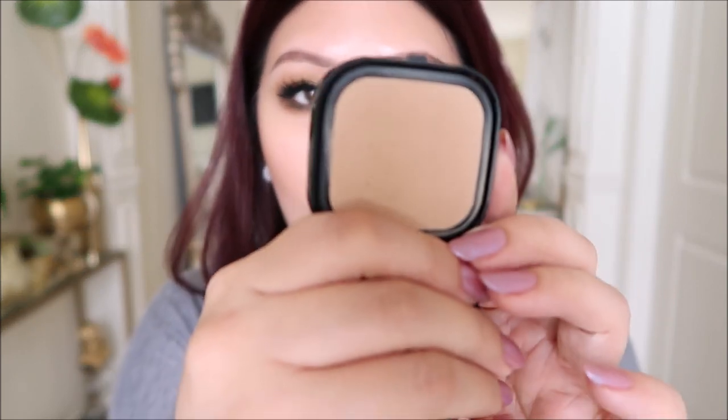For foundation today it's from Saku — the Frame Fix Lasting Packed Foundation in shade 3. I only have the compact refill, not the actual compact. The foundation itself is lovely — it's a cream foundation in solid form. I apply it with my fingers or go in directly with a sponge and blend it out. The coverage is very pretty.